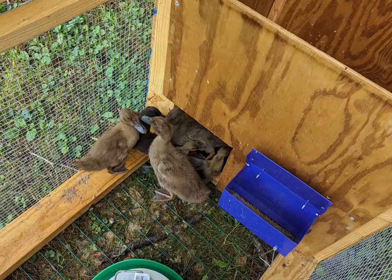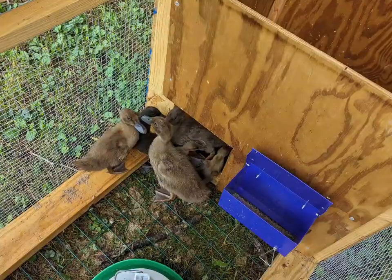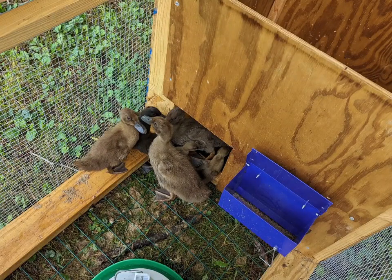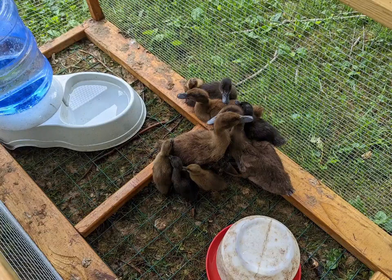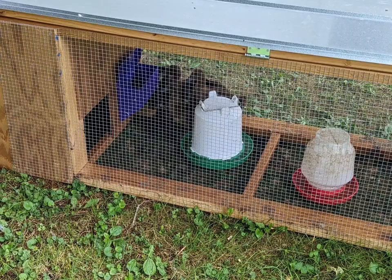This was built for rabbits, but we found that it works great for other small animals. Here, we used it temporarily for our ducks. When they first hatched, they were too small to be put in with the larger ducks, so we used the tractor to hold them until they were bigger.